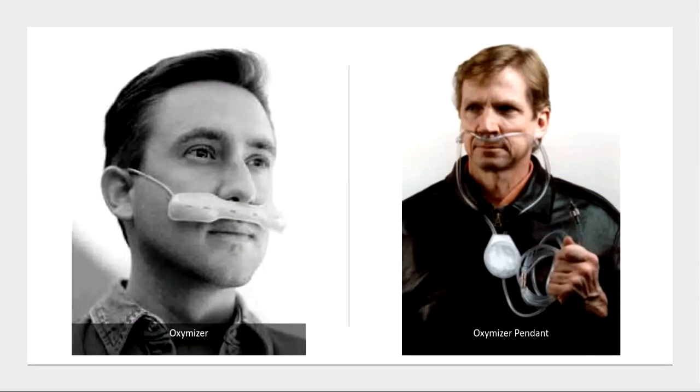This device is available in two configurations: the Oxymizer on the left and the Oxymizer Pendant on the right.